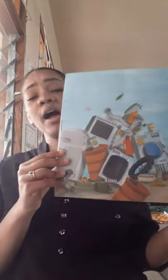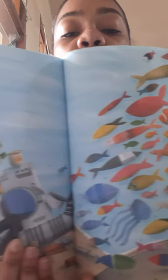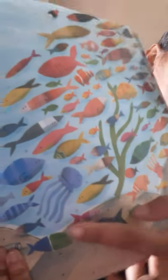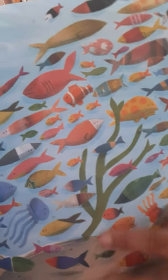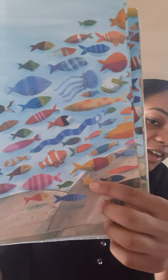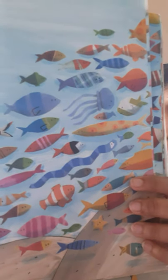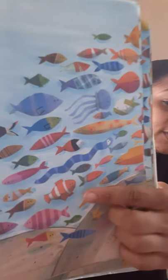The garbage keeps piling up and the fish keep swimming away. Can you see the starfish? I sure can! What about the jellyfish? There he is. And the clownfish? Over here. Now there's more garbage and fewer fish. Where is the starfish? There he is. Where is the jellyfish? Correct. And what about the clownfish? Right there.